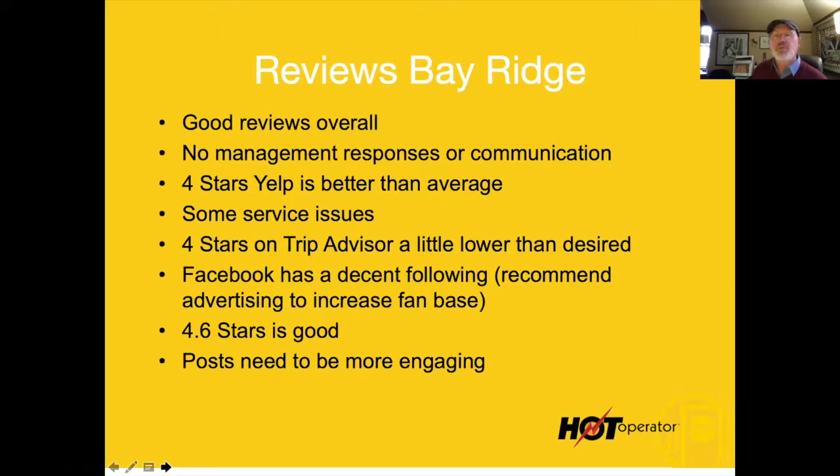One of the problems with his posts is that people are just not responding very much. He'll get maybe two shares — he's showing a beautiful photograph of food and there are maybe two shares and four or five likes, and he's got 6,000 followers. Something is definitely not working there.